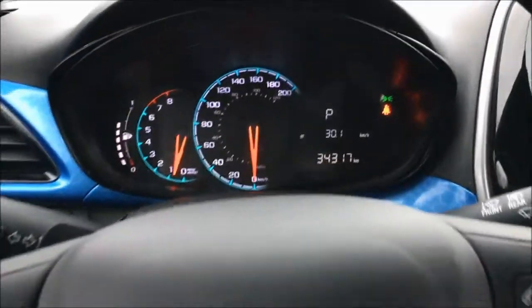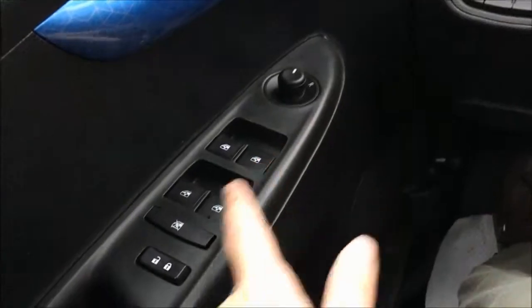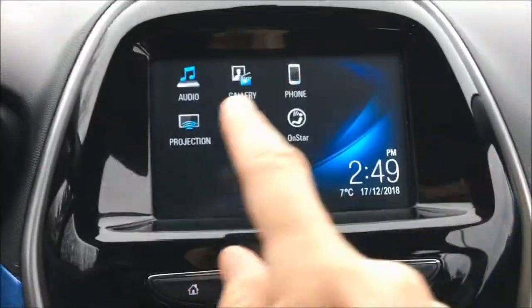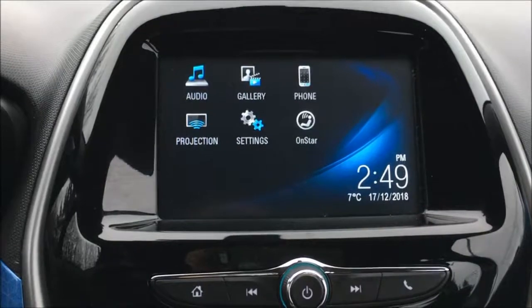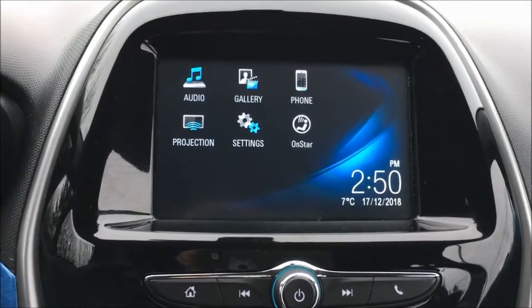It comes with features like Bluetooth and cruise control. You've got automatic headlights and fog lights, powered side mirrors, windows, and locks. You also have a touchscreen infotainment system featuring Apple CarPlay and Android Auto.